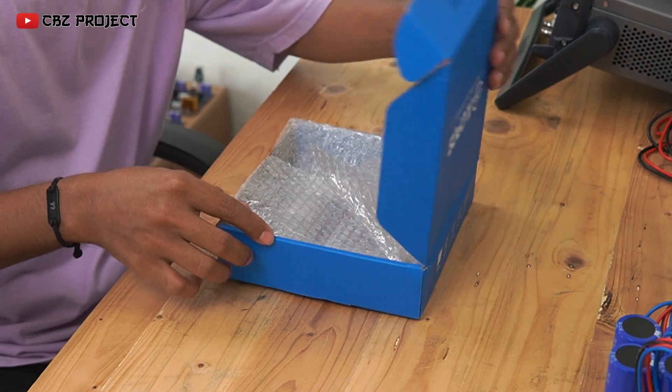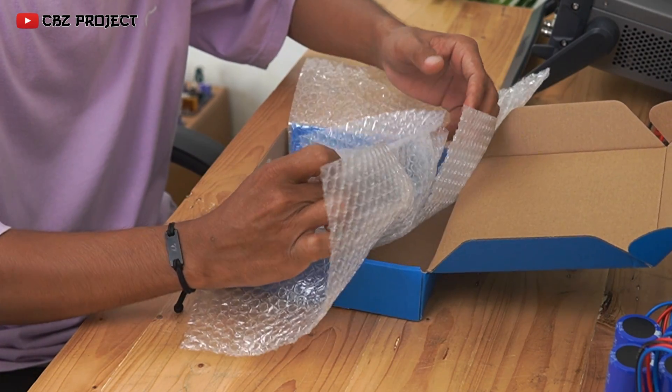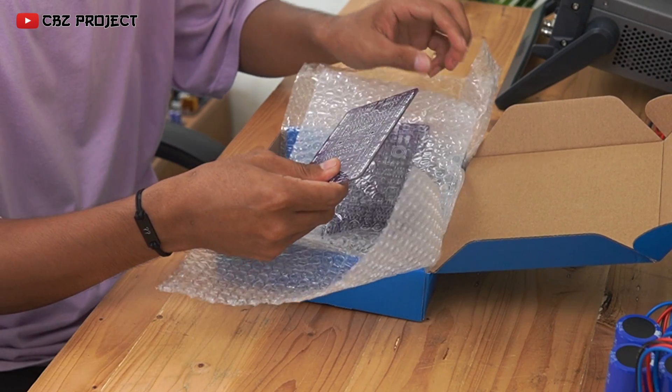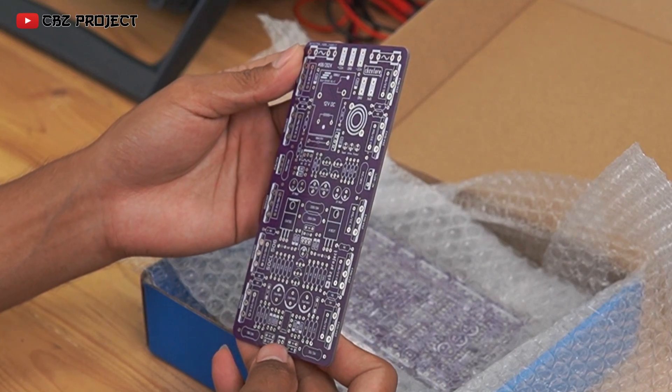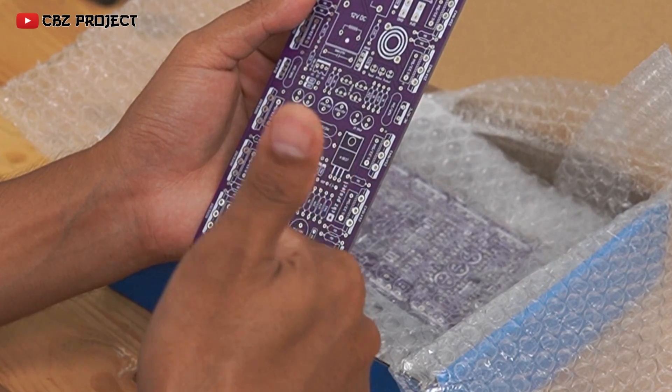This is the PCB I will be using that I printed at JLCPCB. JLCPCB controls the entire process, guaranteeing consistent quality for both prototypes and large orders. JLCPCB's innovative one-stop service model makes production highly efficient by tightly integrating ETA software, PCB fabrication, parts purchase, stencil cutting, and SMT assembly.